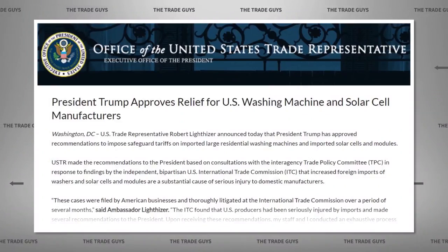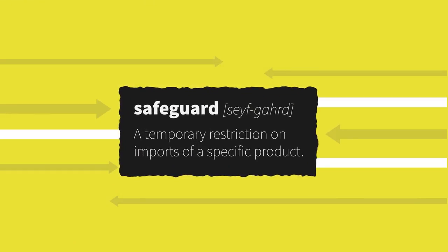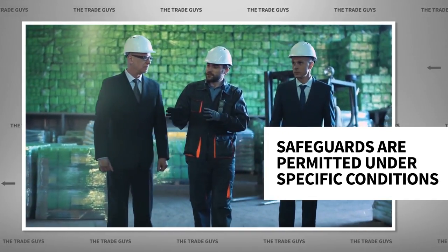Well, you could ask the government to turn to a little-used trade remedy called a safeguard. In fact, that's exactly what happened in October of last year. A safeguard is a temporary restriction on imports of a specific product. The domestic industry asks for safeguard protection if the industry believes they are being seriously injured by imports. Safeguards are applied when the injury is a result of fairly traded imports and are actually permitted by trade rules, but only under specific conditions.